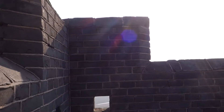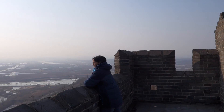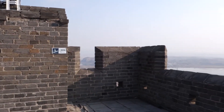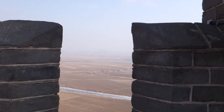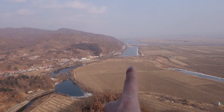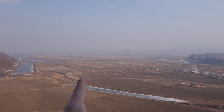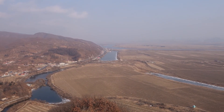Bonus footage time — it's about one week later and we're at Hushan Great Wall. This guard tower is the easternmost point of the Great Wall of China. From up here you can see the Yalu River. On this side is China; on this side is North Korea. That's all I have — thanks for watching folks.